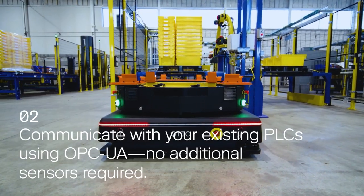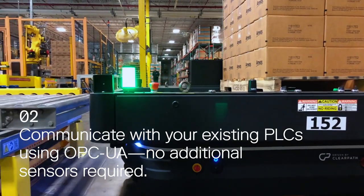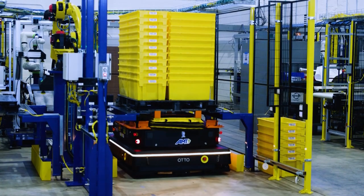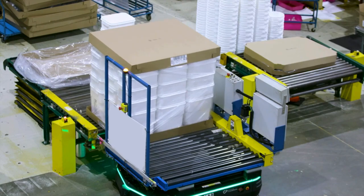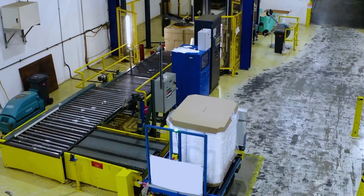Secondly, Auto Fleet Manager supports real-time communication between AMR attachments and your existing automation PLCs with a built-in Appliance Proxy API. This type of integration offers manufacturers a scalable way of coordinating and monitoring the status of payload transfers across their facility without the need for additional sensors and setup time.